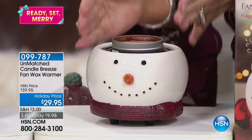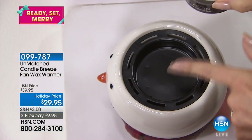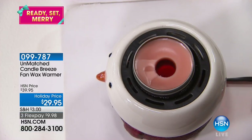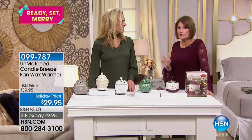Your wax just drops right in in the container. Whenever you're ready to replace it, all you do is take it out — everything is nice and pristine and clean — then you just drop in whatever fragrance you want next. How clever is this? $29.95, you get the whole thing. But the brilliance of this is truly the fan. That's what makes it so special.